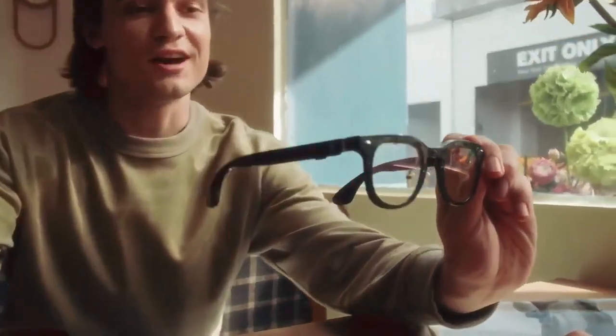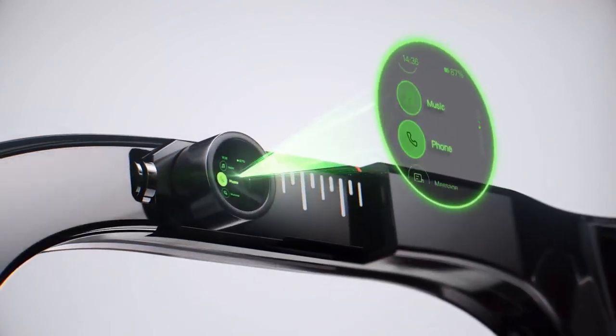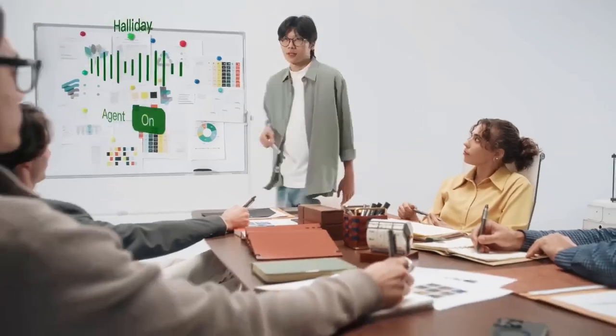Number 7: Haliday Glasses. Haliday Glasses are redefining the concept of smart eyewear, blending style with cutting-edge technology. These sleek glasses come equipped with augmented reality (AR) capabilities, allowing users to overlay digital information onto the real world. Whether you're navigating a new city, accessing real-time translations, or enjoying immersive gaming experiences, Haliday Glasses make it all possible with a simple glance. The built-in AR display provides a seamless blend of virtual and physical environments, enhancing productivity and entertainment. Designed for comfort and durability, they also feature voice control and gesture recognition, ensuring a hands-free and intuitive user experience.